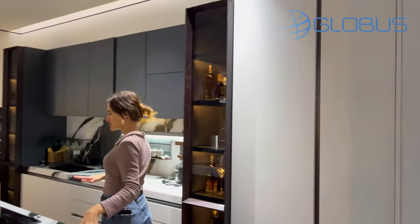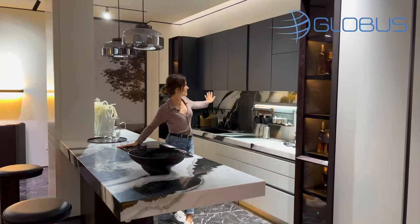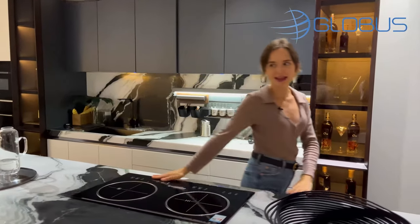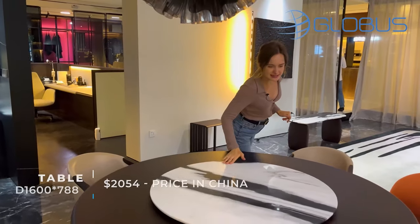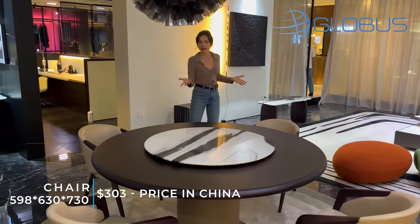This is the kitchen that they also made themselves, with a big countertop, and this built-in furniture is also possible to order at this factory. Let's go to the dining room — it has a nice rotating table, not only for four but probably for eight people.